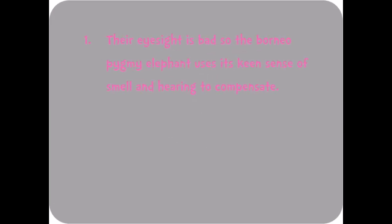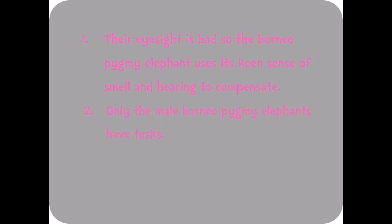Fun fact 1: Their eyesight is bad, so the Borneo pygmy elephant uses its keen sense of smell and hearing to compensate. Fun fact 2: Only the male Borneo pygmy elephants have tusks. Fun fact 3: One adult can eat up to 150 kg of vegetation per day.